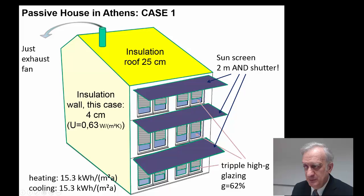So we need movable shutters and a sunscreen to keep the building cool during summer. In this case, heating is not a big issue, so it's enough to insulate the external wall with some 4 centimeters of external insulation, giving a U-value of 0.63, which is far higher than what you could easily build with affordable costs. Both the heating and the cooling energy are in the range of 15 kWh per square meter per year. So yes, this is a possible example of a Passive House in the Athens area.